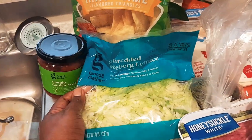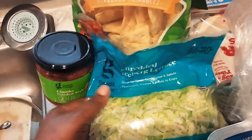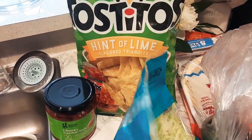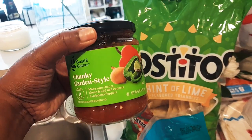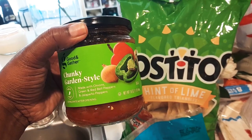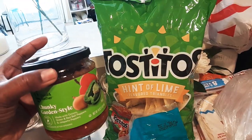Then I got some shredded lettuce from Target — it's the Good and Gather brand, which is Target's brand. And then I also got some chunky garden style salsa, which I love. It's made with onions, green and red bell peppers, and jalapeños. It's not too spicy, it's just good. This salsa is bomb, I love it.